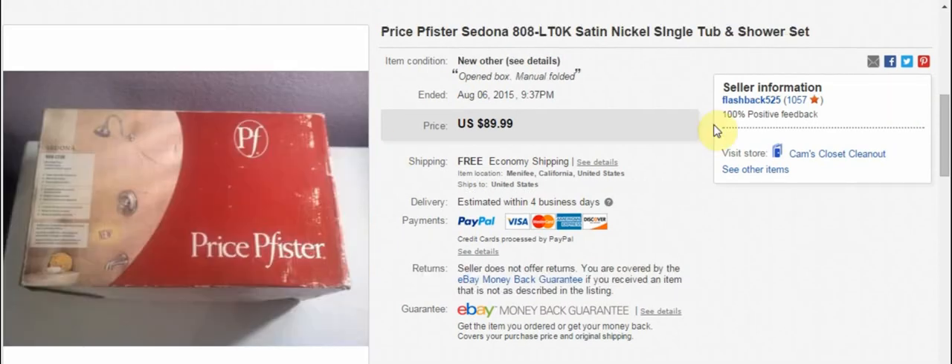Another good sale — this was the other part of that shower faucet set. I bought this one for $15. It was again in the box, open but all the parts were there and none of it had been used. I listed it for $90 with free shipping. The buyer ended up paying full price, and I think it cost about $16 or $17 to ship. I made really good money on that for a $15 investment.